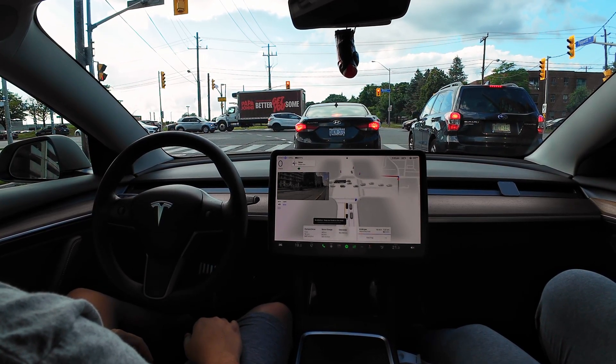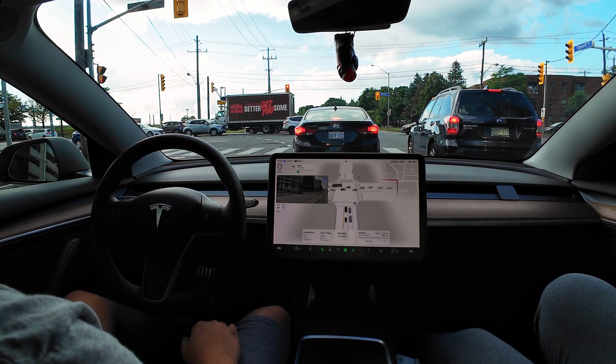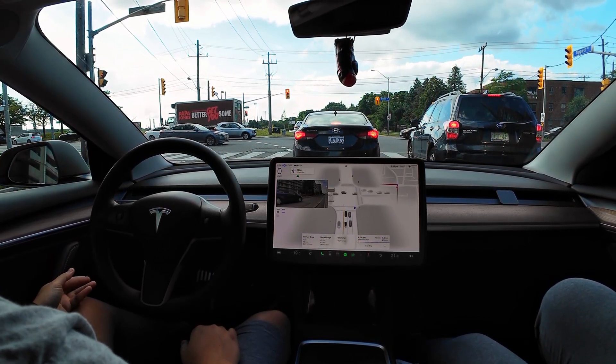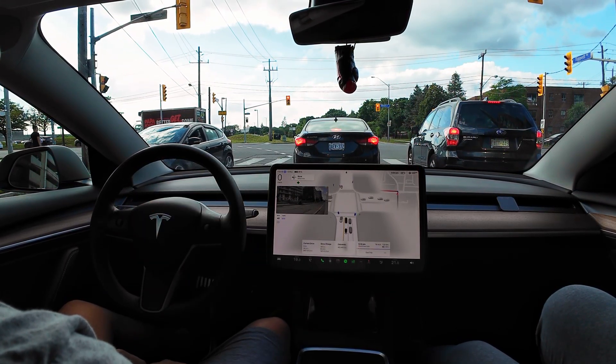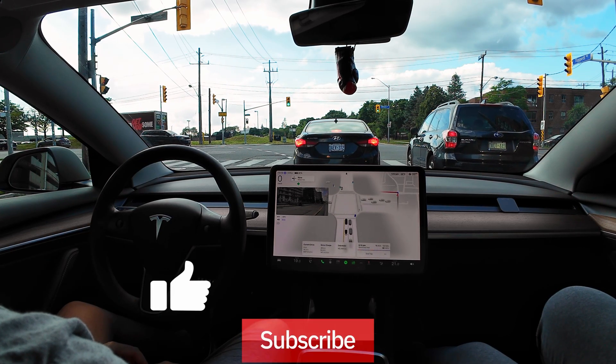Welcome back to Spicy Tech. I'm Mark, I'm Cry, and today we have version 12.4.3 — that's the latest software right now. It's introducing zero nags once the camera can see you without sunglasses on. We'll be testing it out to see how well it performs in rush hour traffic.